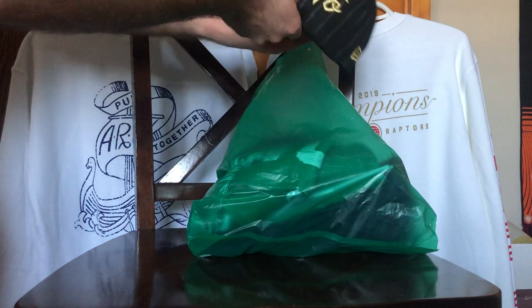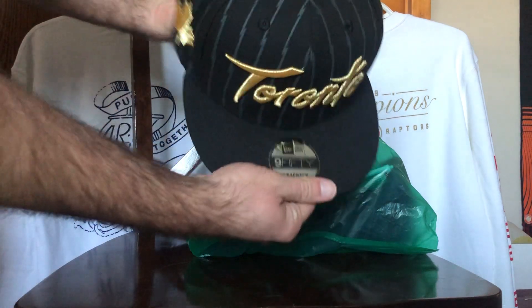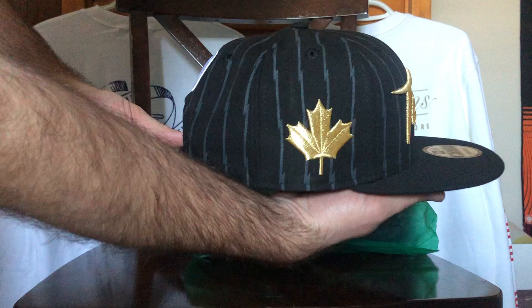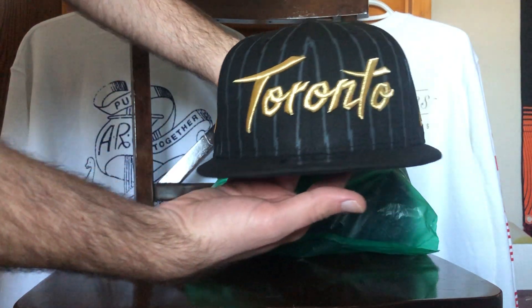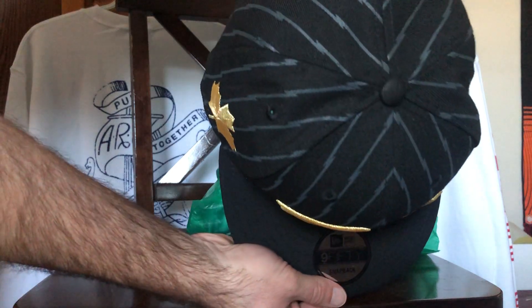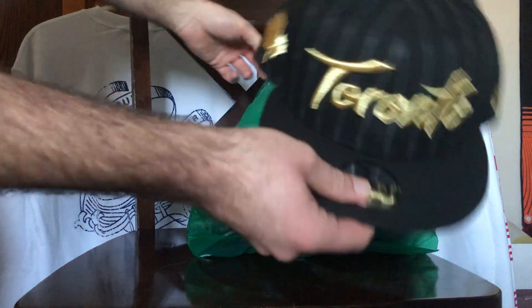First one is probably my favorite of the bunch. It's a Toronto Raptors snapback. You got the Gold Canada there, you got the Toronto cursive in front, and you got this cool lightning pattern throughout. So I'm excited for that hat.